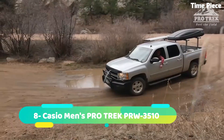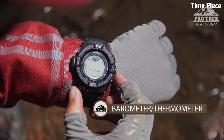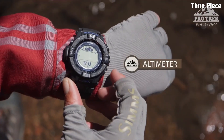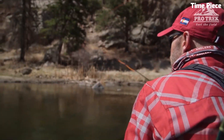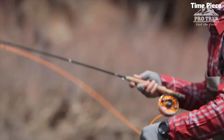Number 8: Casio Men's ProTrek PRW-3510 is a rugged and feature-packed timepiece. Crafted with a durable resin case and band, it's built for outdoor adventures. The digital display showcases various functions, including a barometer, altimeter, compass, and thermometer, ensuring vital information at your fingertips.